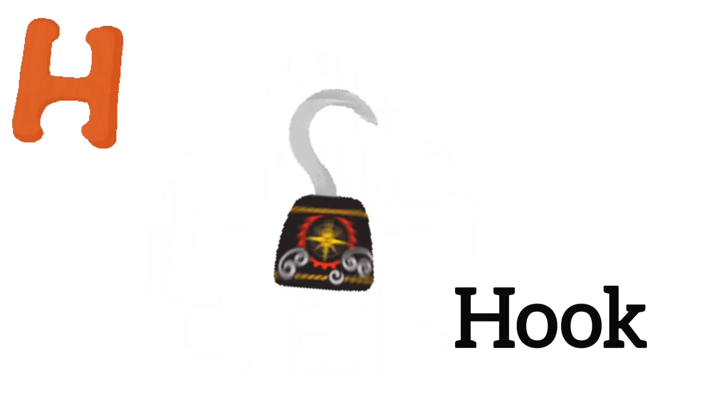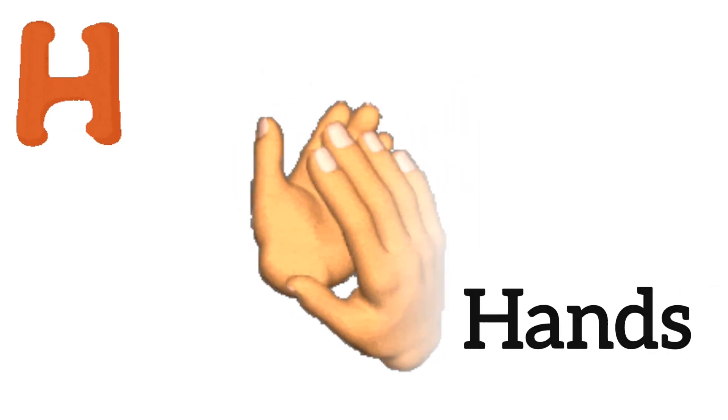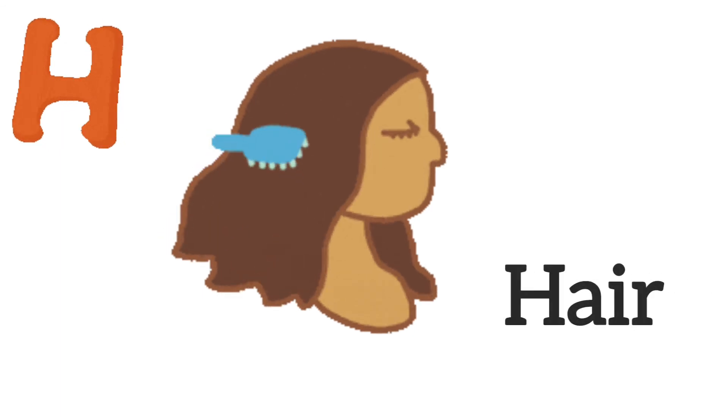H is for hook. H is for helicopter. H is for hands. H is for hair.